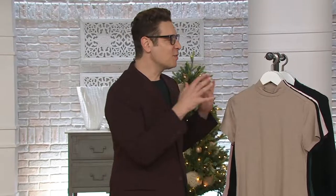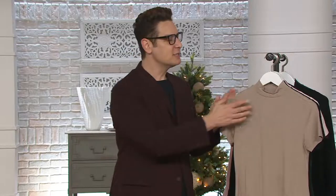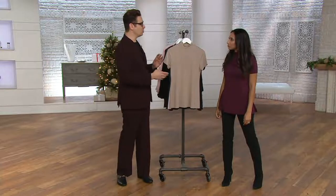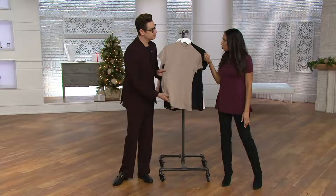We take that iconic Halston DNA — that effortless American sportswear — and translate it into real timeless pieces. Sometimes with essentials we think they're basic, we don't think of them as luxurious. This is an essential in 94% Modal, 6% spandex. On the body it feels delicious, it's silky, it takes color beautifully, it washes beautifully — an essential that is so elevated it takes it from basic to bodacious.